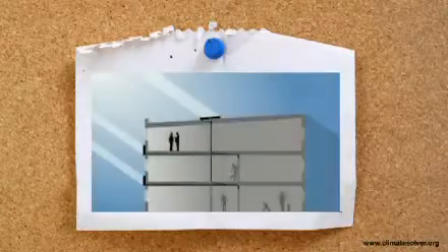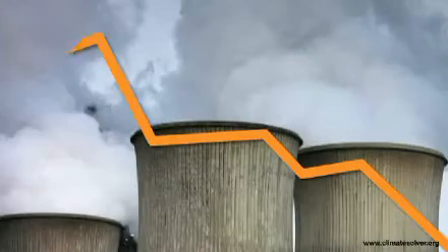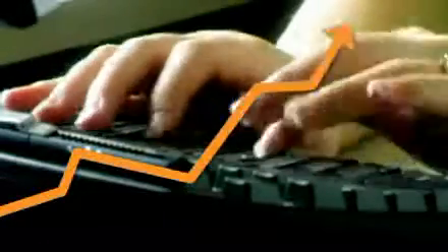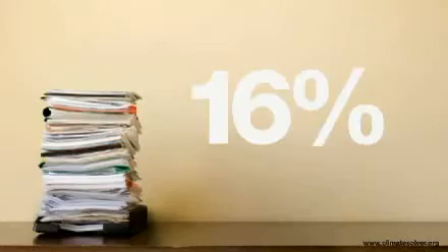Replacing artificial light with natural sunlight not only lowers energy costs and the production of greenhouse gases. Research shows that sunlight also increases productivity by up to 16%.